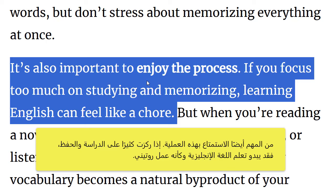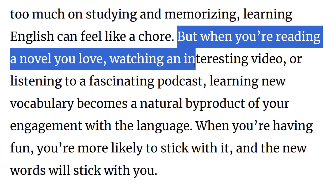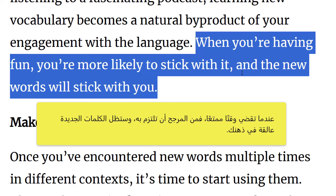It's also important to enjoy the process. If you focus too much on studying and memorizing, learning English can feel like a chore. But when you're reading a novel you love, watching an interesting video or listening to a fascinating podcast, learning new vocabulary becomes a natural byproduct of your engagement with the language. When you're having fun, you're more likely to stick with it and the new words will stick with you.